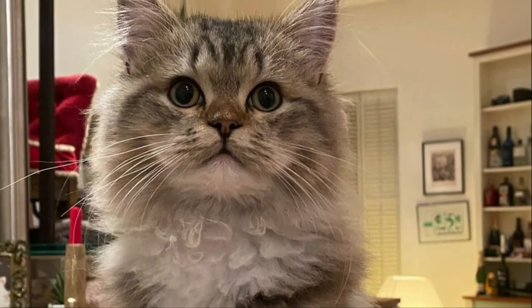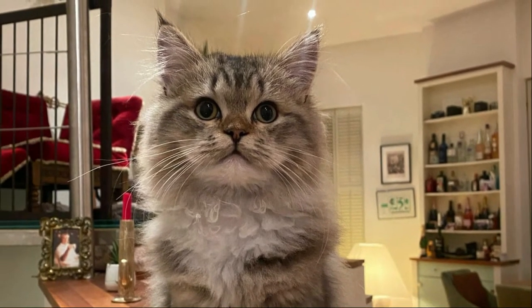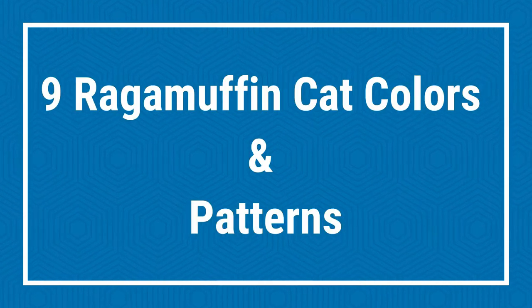RagaMuffins are a muscular, heavy breed of cat, needing approximately four to five years to fully mature. Today in this video we will discuss nine RagaMuffin cat colors and patterns.